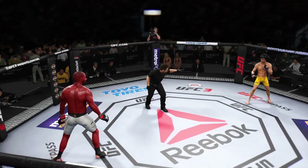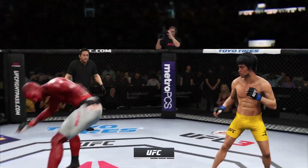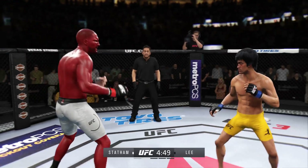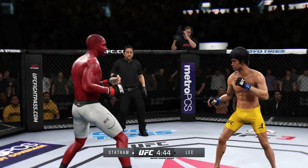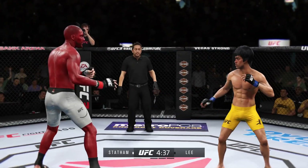Here we go, second round underway. So second round underway — a little bit of a feeling-out process in that first round. Entertaining action on both sides. Nothing that necessarily wowed the crowd, but your thoughts ultimately on what we saw over those first five minutes.